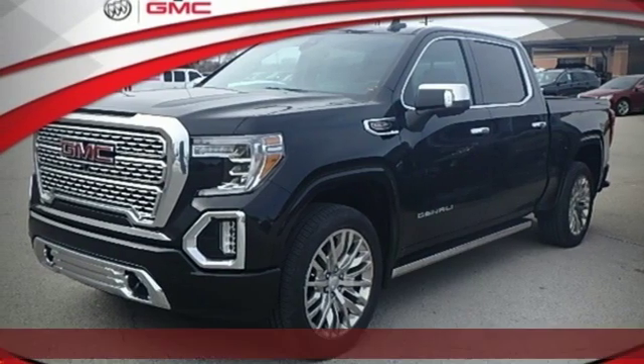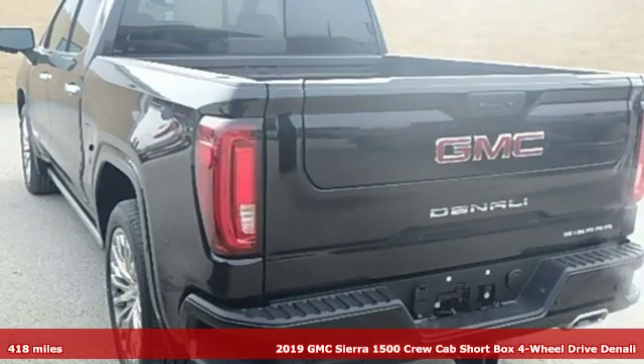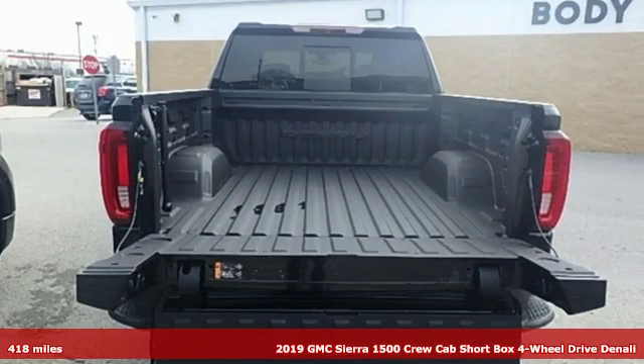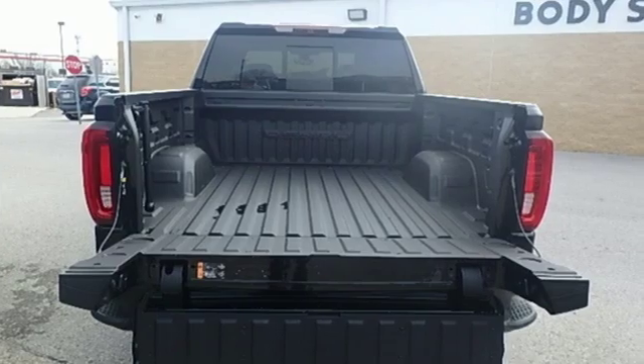Here's a new 2019 GMC Sierra 1500. Take on rugged terrain and difficult tasks without giving up comfort. Plus it offers an exciting list of features.